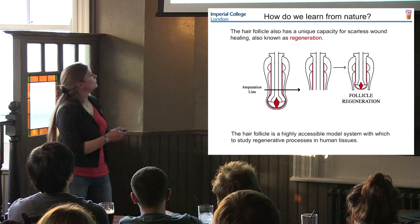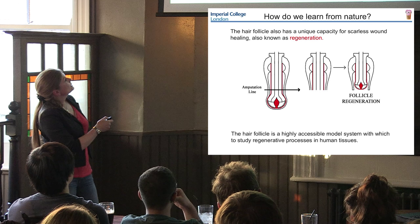The liver can regenerate - you can actually amputate up to about 75% of your liver and it will regrow, not overnight, and obviously not if you have too many pints. But it will regrow and regain its original function. Now, if you want to study human regeneration, livers are obviously quite difficult to get hold of. A much more accessible tissue - you know where I'm going with this - is the hair follicle. People don't know this, but the hair follicle actually does regenerate as well. You can amputate off the bottom of the hair follicle - this region is the dermal papilla I was talking about.